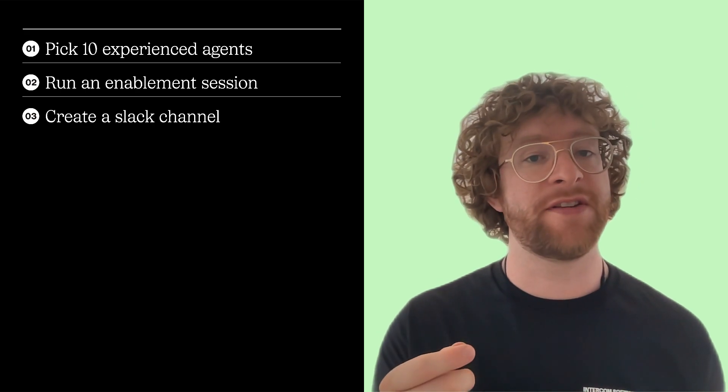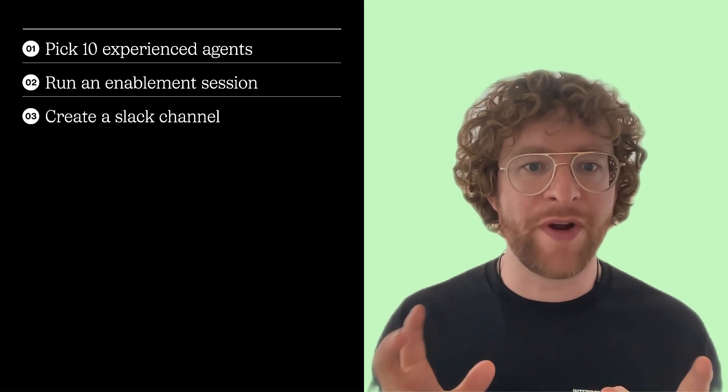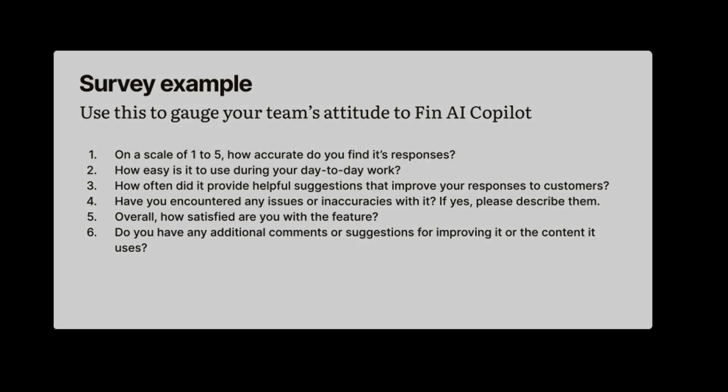Next, we created a Slack channel for these agents and asked them to test it out and share their experiences — any success stories of when it worked really well, any examples of when it didn't, any weirdness, and any content gaps or suggestions. This went on for about a week or two. The team also sought anecdotal feedback in one-to-ones and daily standups, and at the end we used a survey to review their experiences. Having this Slack channel as a forum was a great way to generate buzz, and we were able to use the content and examples generated from it to onboard and enable the rest of our team.